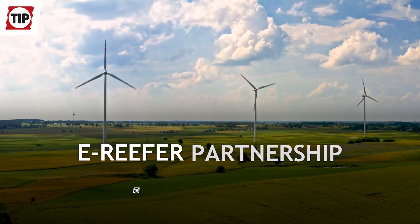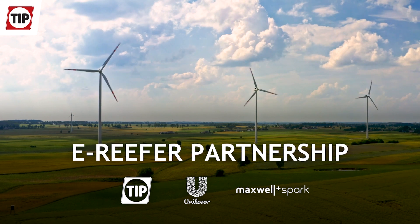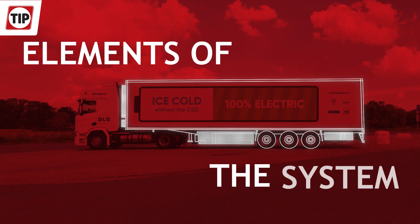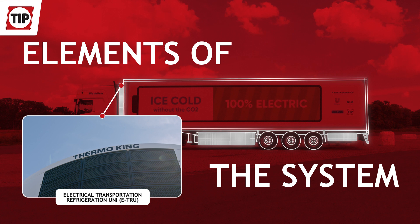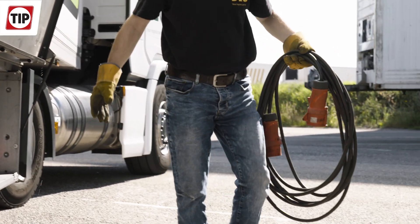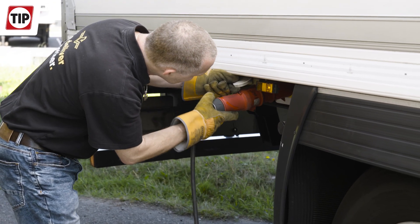In partnership with Unilever and Maxwell & Spark, we brought the e-Reefer with a battery-only solution to life. There are only two major components with this configuration: the e-TRU, electrical transportation refrigeration unit, and the battery pack. The charging of the battery pack is a plug-in system, comparable to electrical cars, by using the grid.